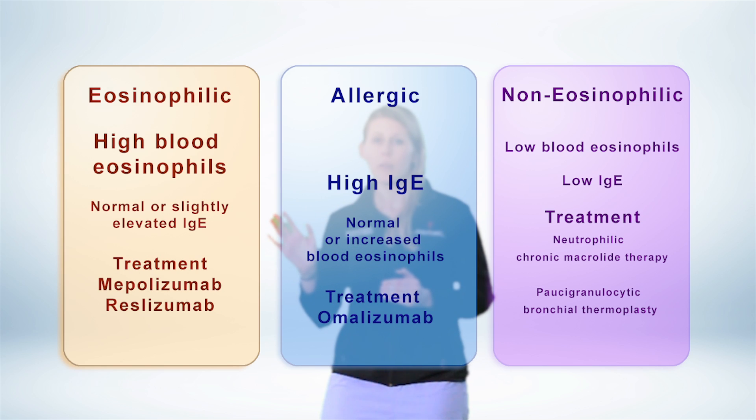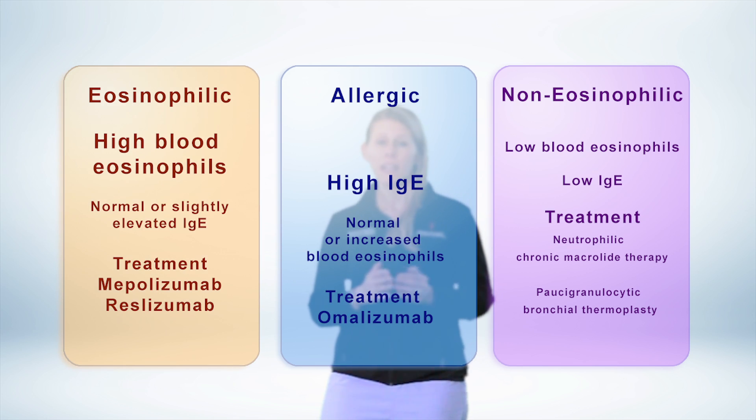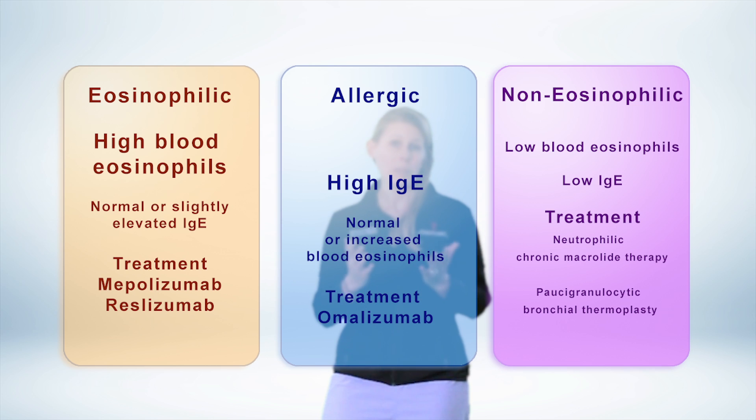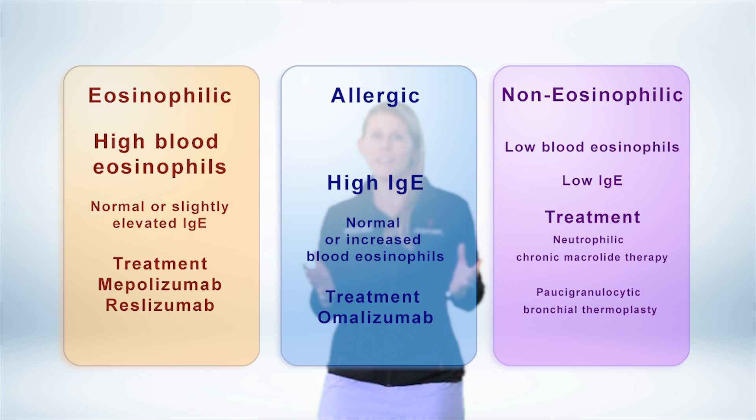For the eosinophilic phenotype, you can select from anti-interleukin-5 therapy like mepolizumab or reslizumab. For the allergic patient, they may benefit from omalizumab, provided their serum IgE falls between 30 and 700 international units per milliliter. For non-eosinophilic phenotypes, therapy is harder to guide, but in your neutrophilic patient you might consider investigation for antibiotics, whereas the paucigranulocytic phenotype may benefit from bronchial thermoplasty. I hope you find this helpful for guiding management in your severe asthma population.